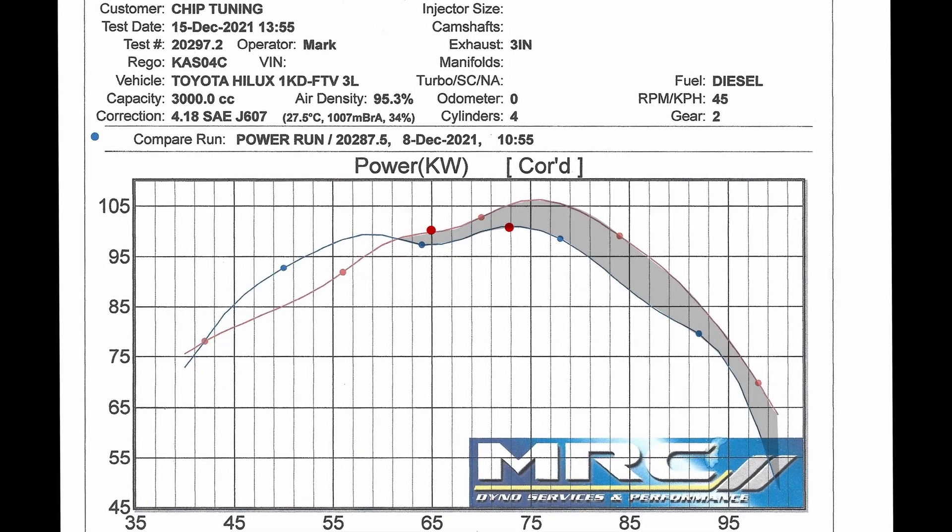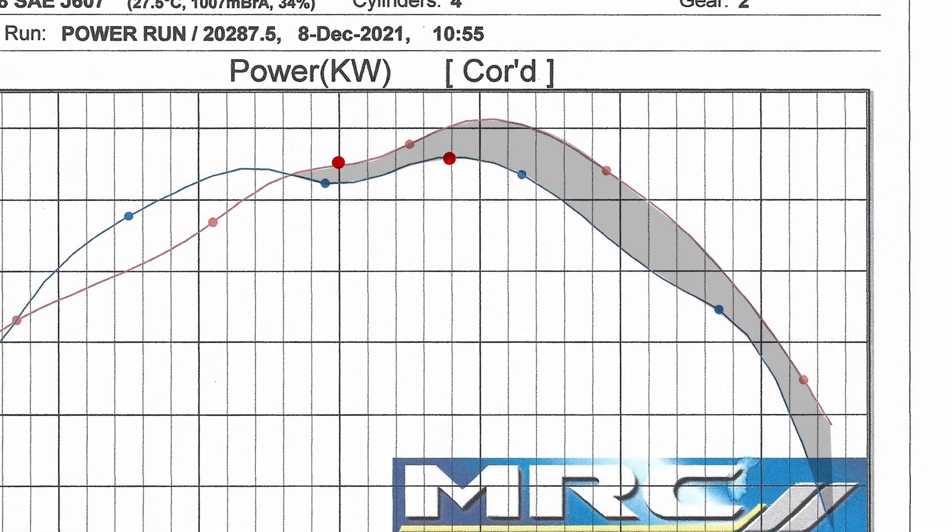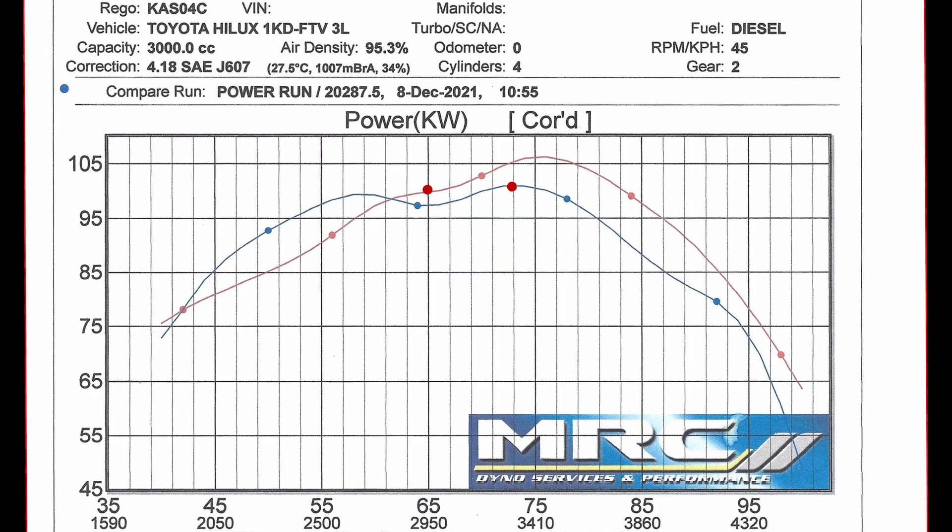As far as the dyno graph for power is concerned, the usable power under it is very apparent. We haven't done anything with the tuning yet, but after 3000 RPM we've gained a 10% increase in efficiency, so the engine is working 10% less to achieve the same result.